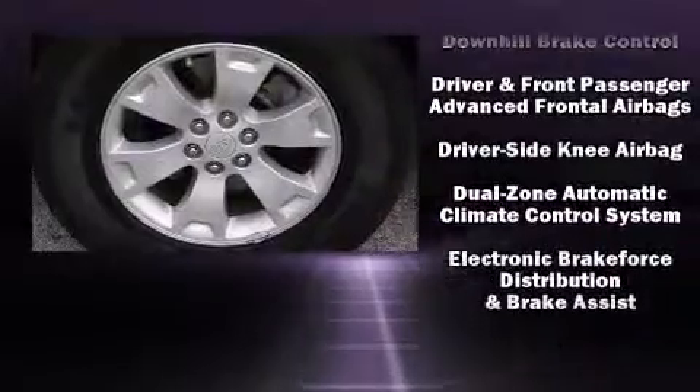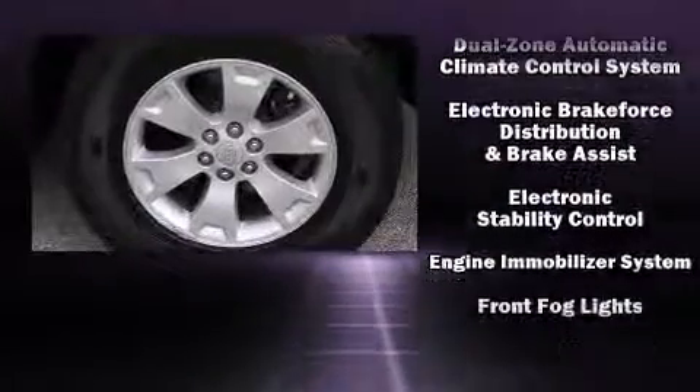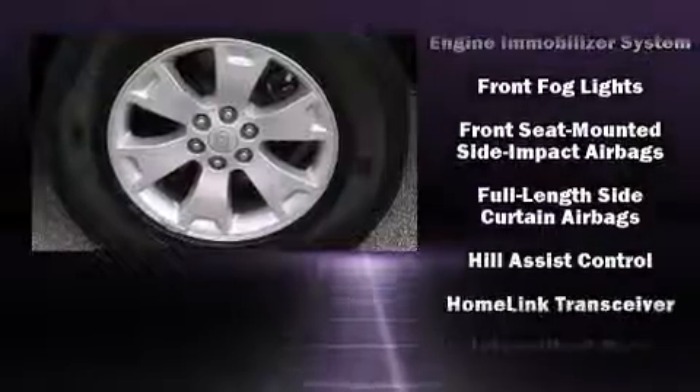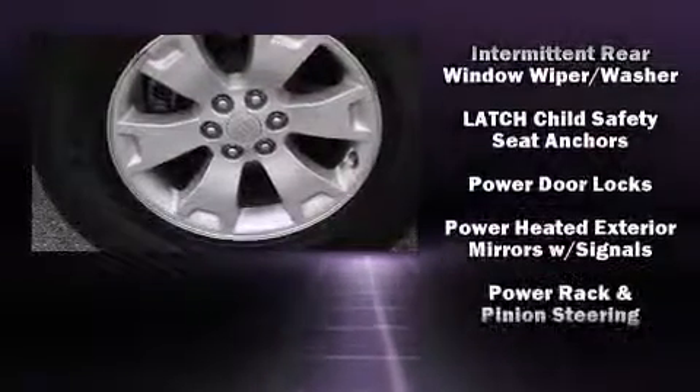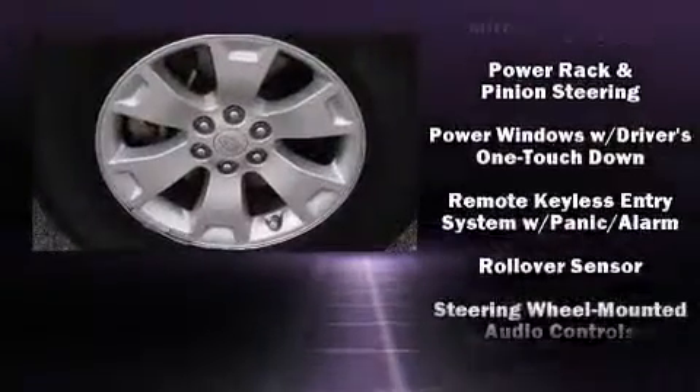Premium sound drive six speakers provide you and your passengers a sensational audio experience. Take assurance in side curtain airbags providing head protection in the event of a severe collision.